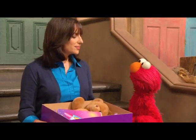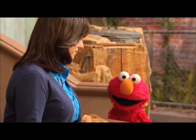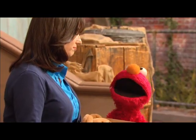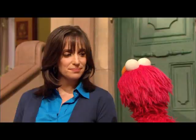Elmo wants to give something too. That's nice. But how? Elmo doesn't have any money to buy stuff at the store. Well, you know, there are lots of ways to give to others that don't cost a thing. Really? Mm-hmm. Let's take a look.